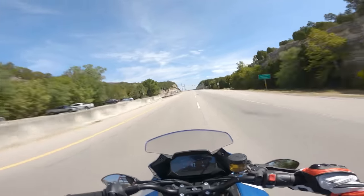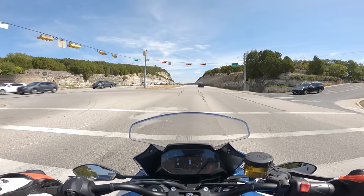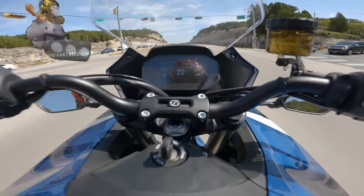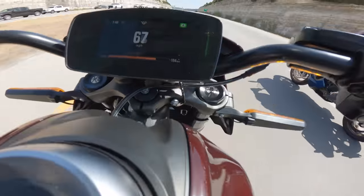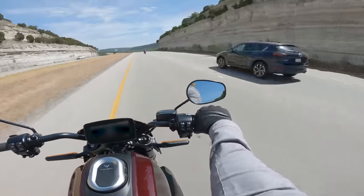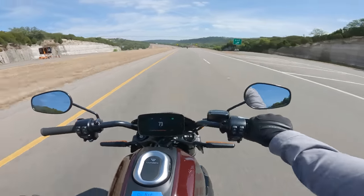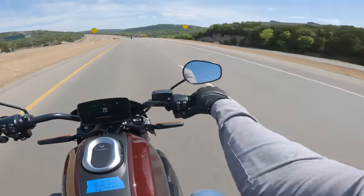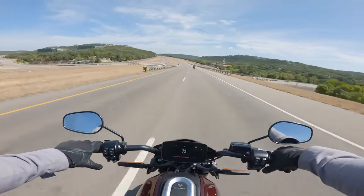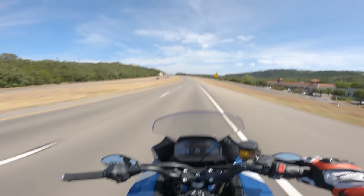Another red light, another drag race. Going again — same results. We're getting the same result every time. And again, that's really good for the LiveWire — it's carrying more weight and it's not getting left by a bike that should be leaving it.